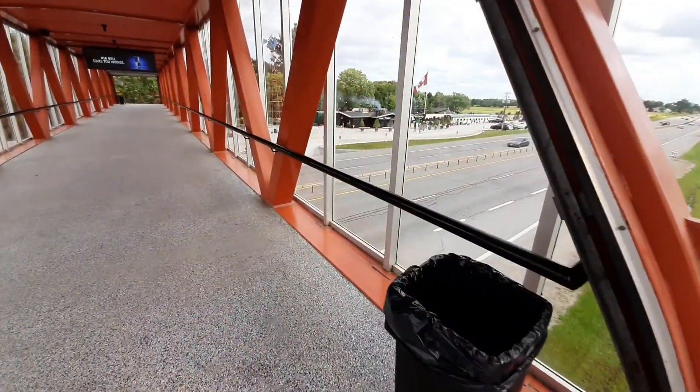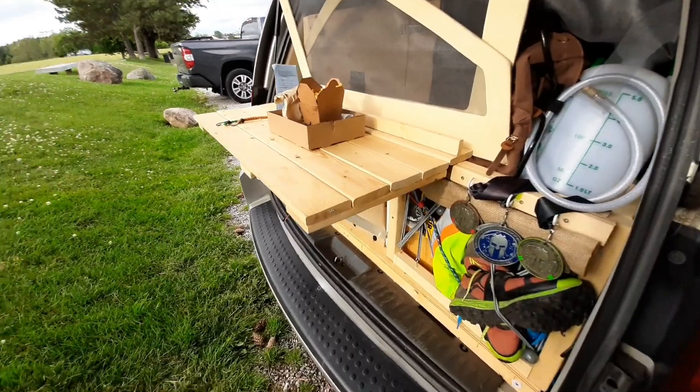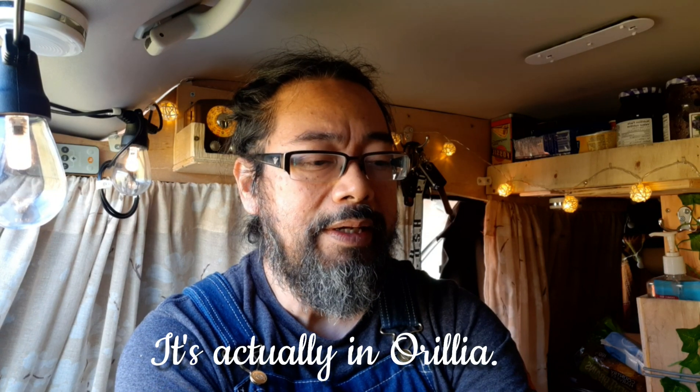I also stopped at a burger place called Weber's and had a vegetarian burger — it was so good. It tasted like real meat, so I'm thinking, is this really a vegetarian burger? If you get a chance, head over to Weber's. It's on the way to Algonquin, I think on 11, in the Bracebridge area. It was quite delicious. There's always a lineup because it's that good, but the lineup is worth it.